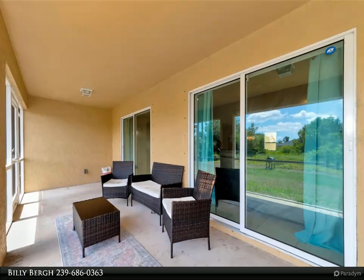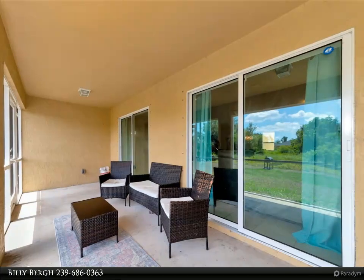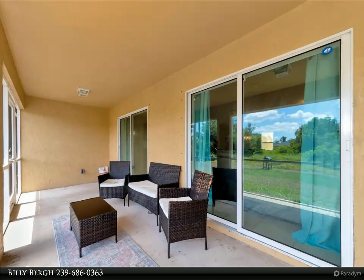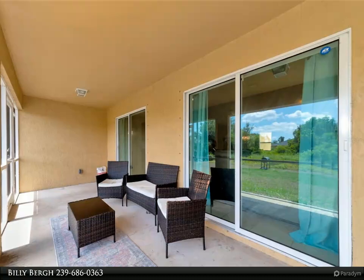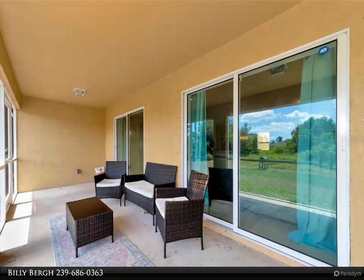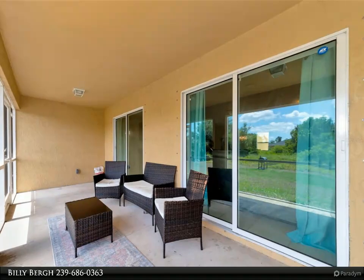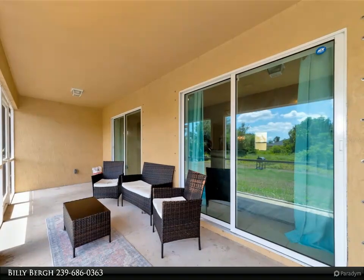This home is FHA and VA buyer-friendly, making it accessible to a wide range of potential homeowners. Don't miss out on this incredible opportunity to own a piece of Port Charlotte paradise. Schedule your showing today and experience the charm and comfort of this exceptional property for yourself.